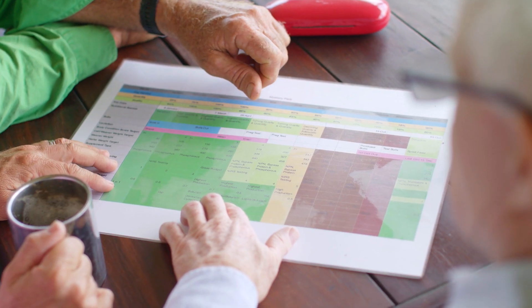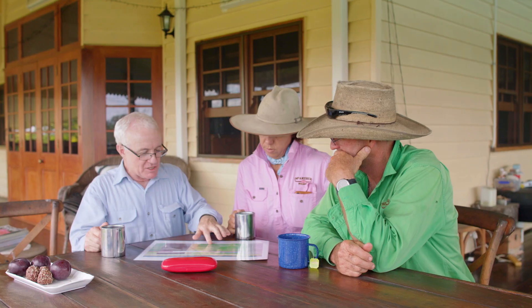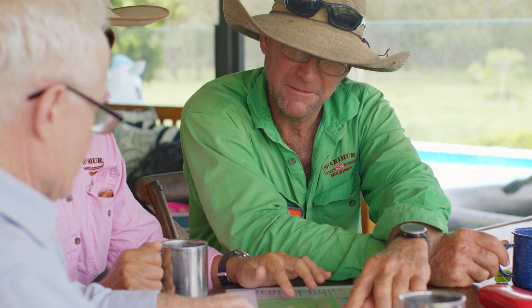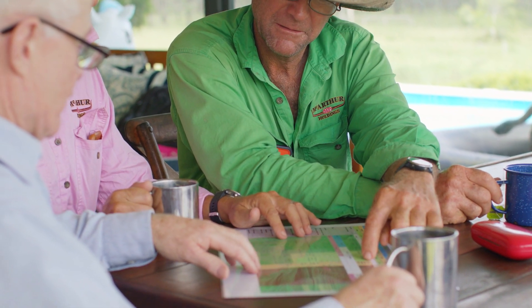We've moved from second-guessing whether we're phosphate deficient to actually using our lot numbers and having DAF help us identify our land types. The mapping is all there, so our supplementing becomes really targeted and we know that this is actually what the cattle need.